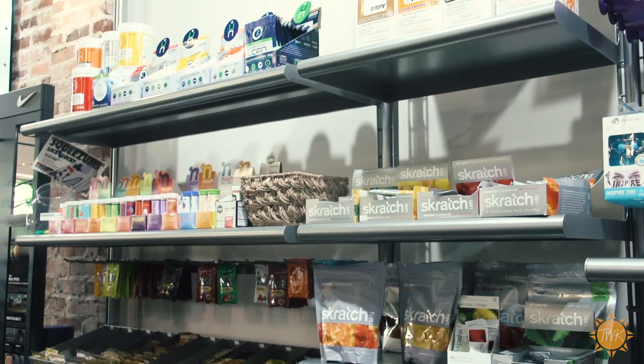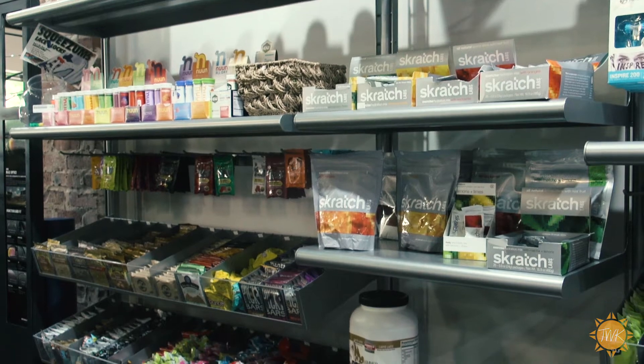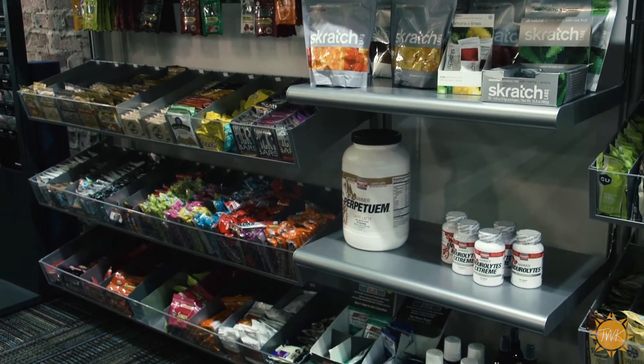And then a really important part of training, especially in the summertime in this crazy heat, is nutrition. We've got a wide variety of nutritionals to make sure that you're hydrated and you're safe.